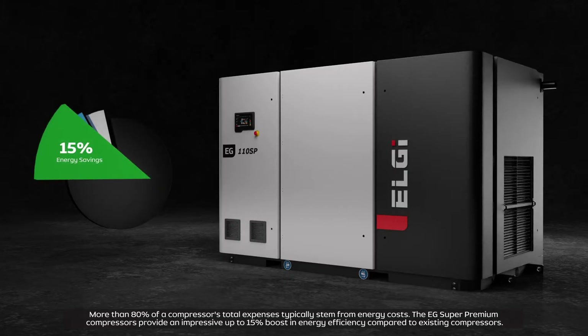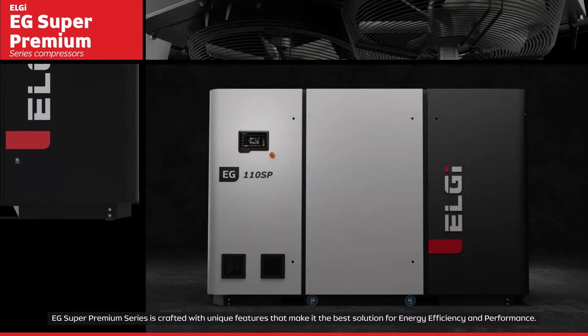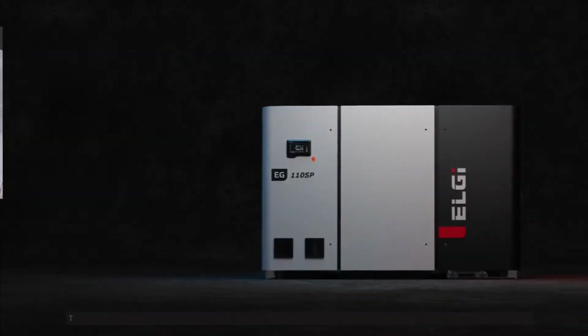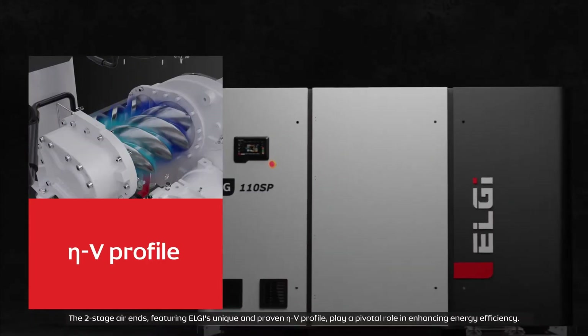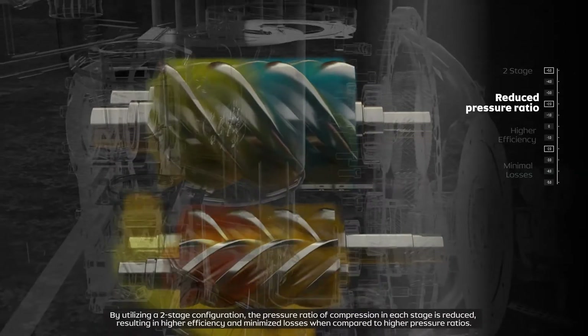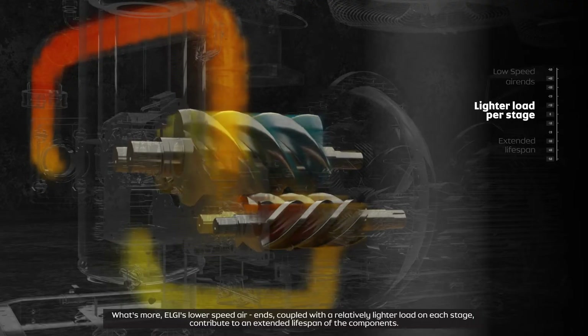The EG Super Premium Series is crafted with unique features that make it the best solution for energy efficiency and performance. The two-stage air ends, featuring LG's unique and proven A-to-V profile, play a pivotal role in enhancing energy efficiency. By utilizing a two-stage configuration, the pressure ratio of compression in each stage is reduced, resulting in higher efficiency and minimized losses compared to higher pressure ratios. LG's lower-speed air ends, coupled with a relatively lighter load on each stage, contribute to an extended lifespan of the components.